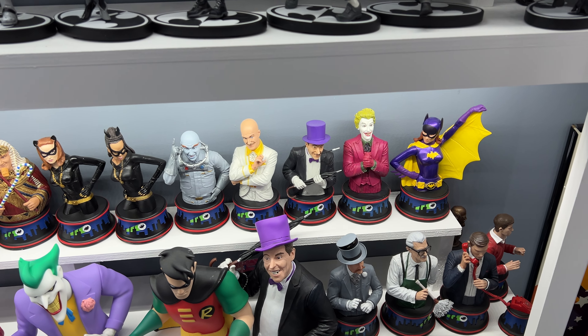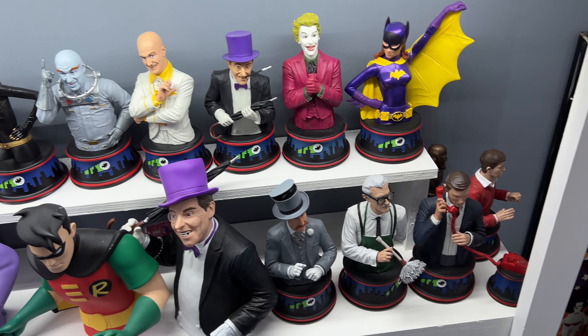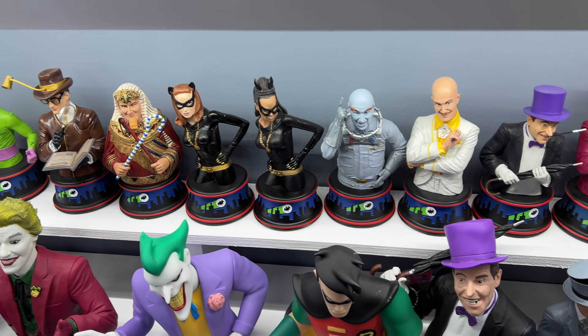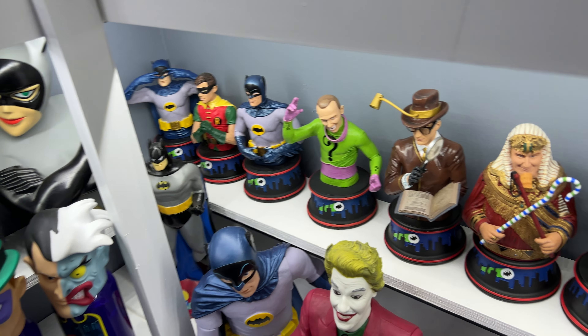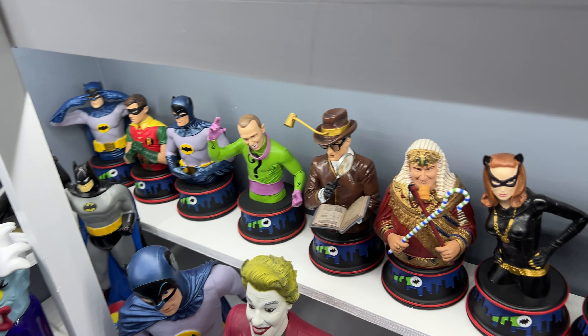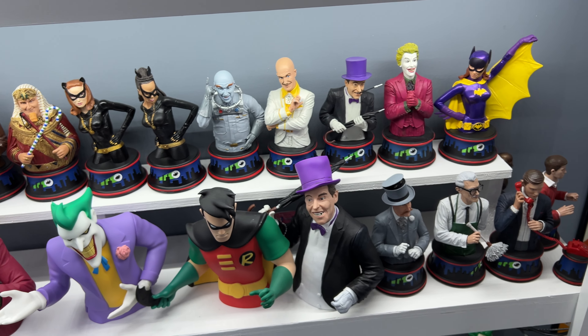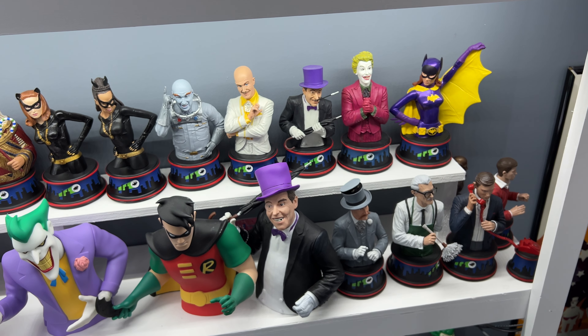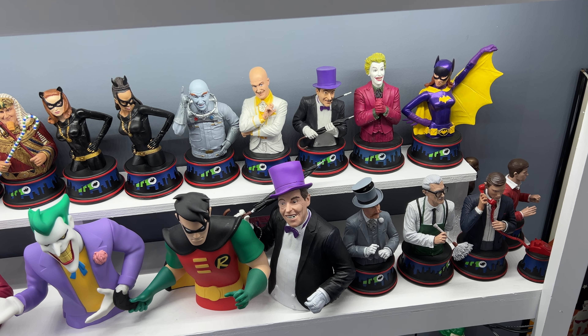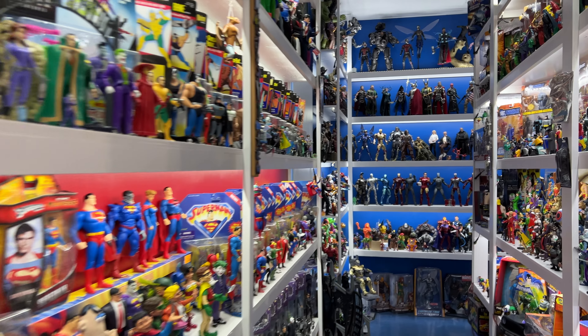My number 8 spot is the 66 Batman series of busts. I love this series because we got some really unusual characters that we don't normally get. Quality wasn't amazing, but that also kept the price point down — something you could actually pick up pretty reasonably if you're a big fan of the 66 Batman show. It gets my number 8 spot, though if you watched my favorite bust lines video, this set did even better in that one.